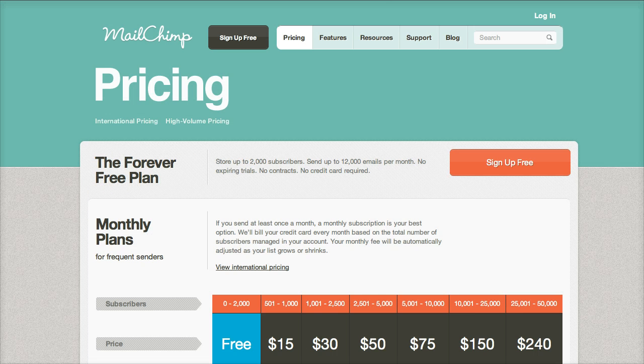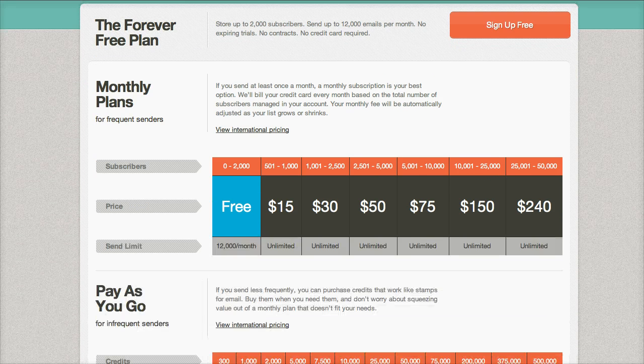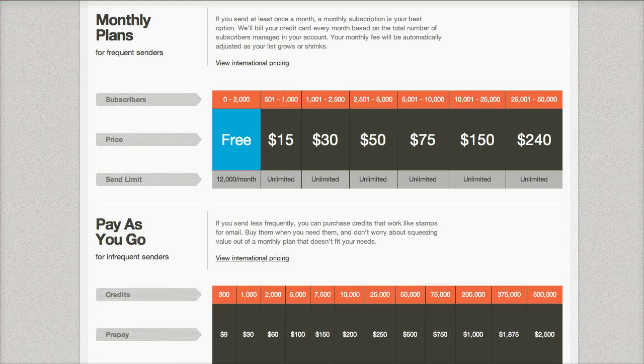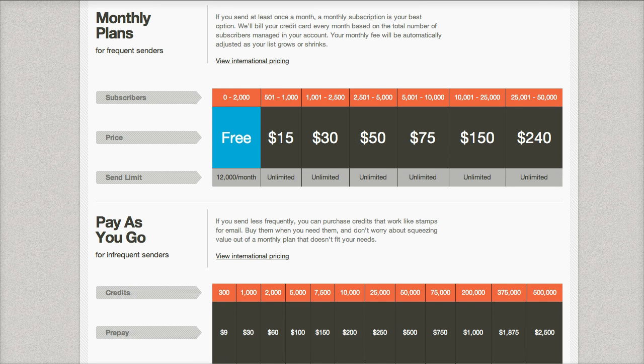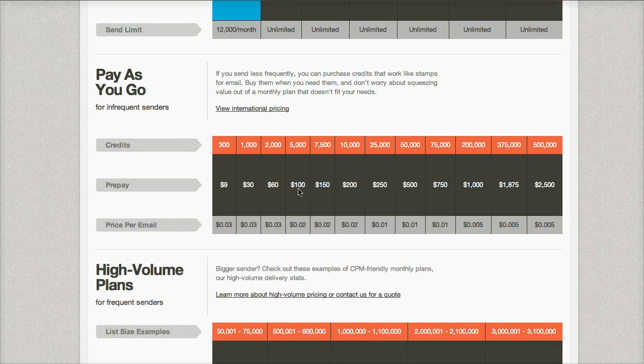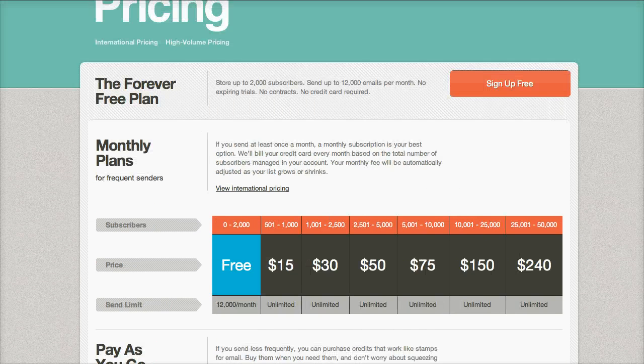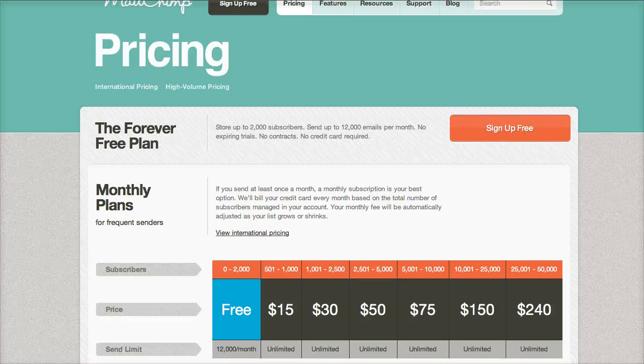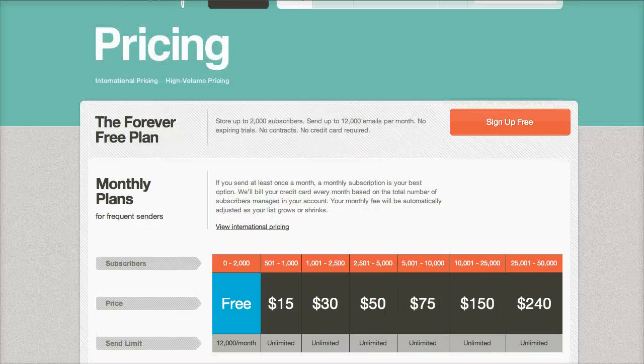The next one is MailChimp. MailChimp is what suggests what you would do with your autoresponder. It's free, but as you can see there, once you go over 2,000 people, you have the choice of paying £15, or you can go pay-as-you-go where you get to 1,000 and just pay to blast it out. The whole point of an autoresponder is sending out emails to people, but you're limited — you're limited to a month.